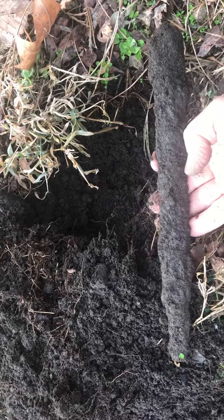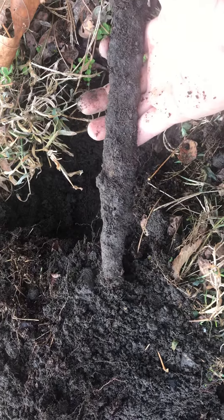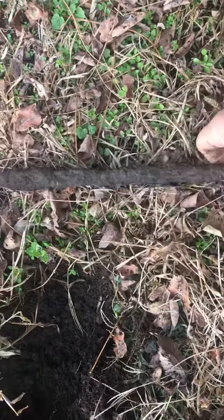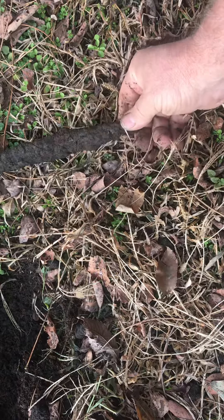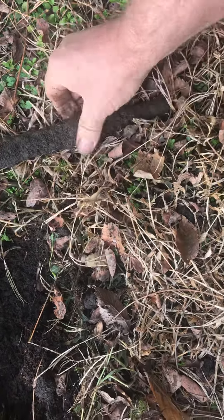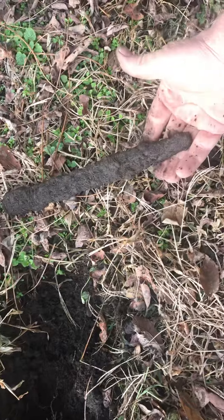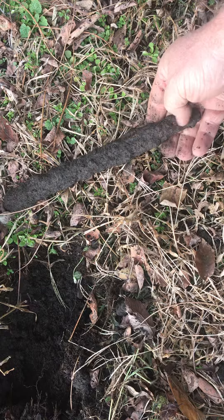Possibly for a sword or a dagger — look at that, isn't that awesome? I have to clean it up, but that's exactly what that is. See how it's come to the point there? That may actually be the end of the blade, but as I clean this up I'll let you know. I'm not sure what era that is, but I'm pretty sure that's what that is.